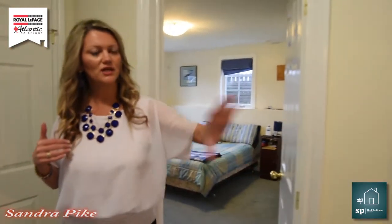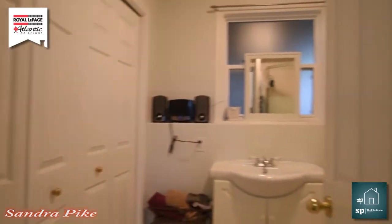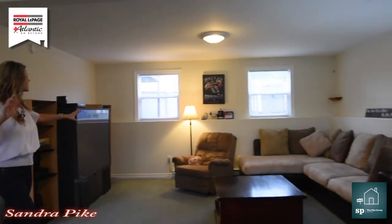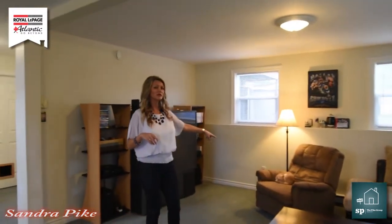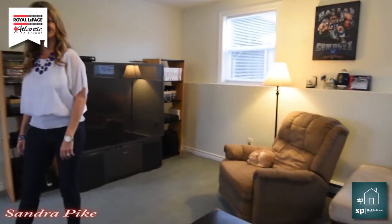Over here we have a storage room, and to the right we have another bathroom as well. This is where your laundry is going to take place. Over here as we continue, you have this humongous rec room. We're in the basement and it's still so bright for a rainy day — it is great down here. Now this cute little cat doesn't come with the house, but my goodness, look how sweet it is. Don't you just love the space down here?